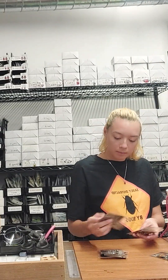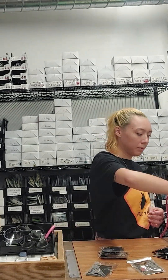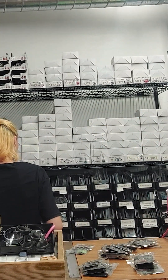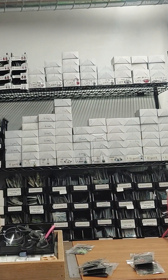Our production department works with the specimens directly, so they spread the specimens, frame the specimens, they make repairs, they're making the wet specimens and the jewelry. We have our customer service team as well, so obviously they're working with customer service, answering the emails, manning the live chat.